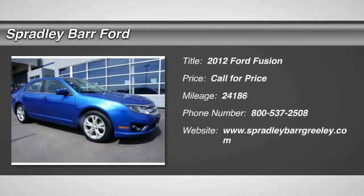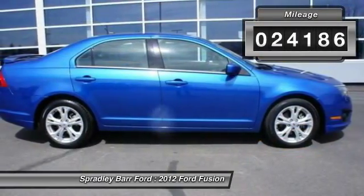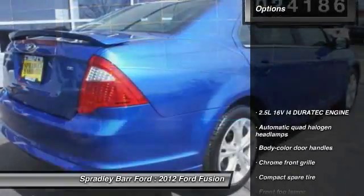2012 Fusion. You can have both impressive power and great economy in a Fusion. This vehicle has less than 25,000 miles. Here are some of this vehicle's great options.